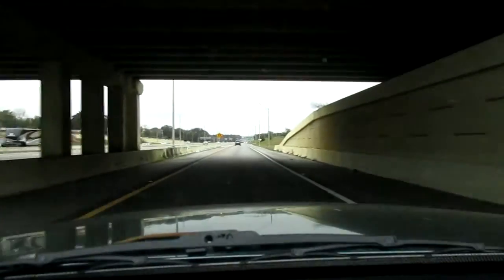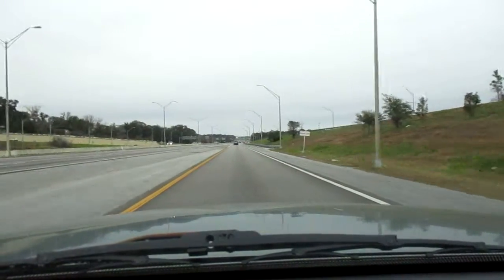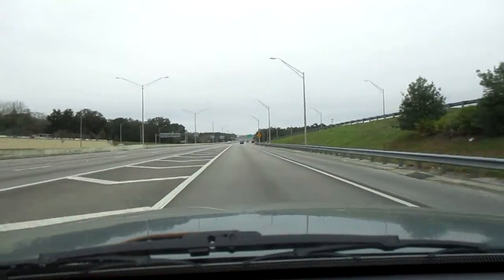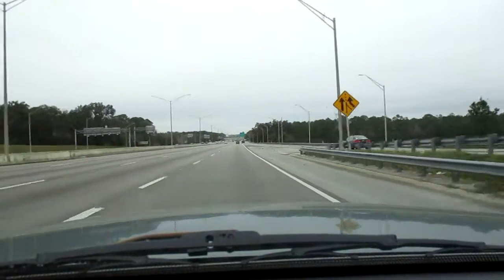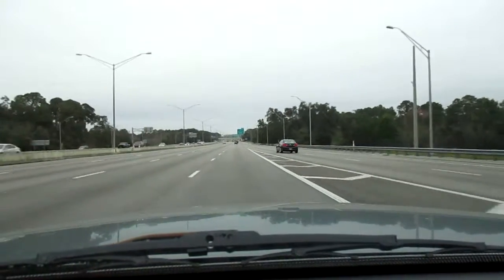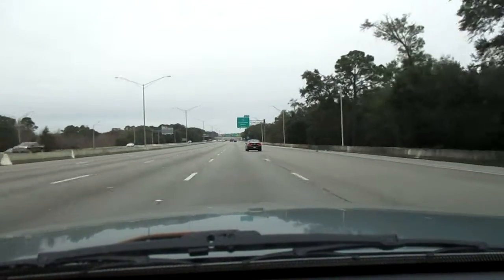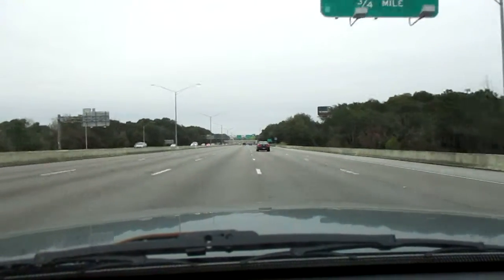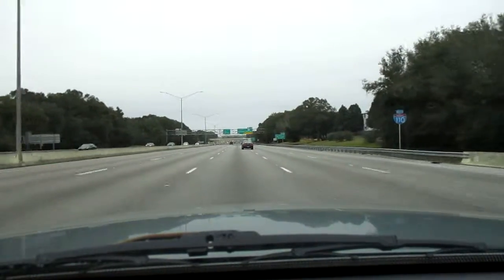I'm entering the highway with a speed of 55 miles per hour. Here's what it is like driving 65 miles per hour on this section of Interstate Highway 110.